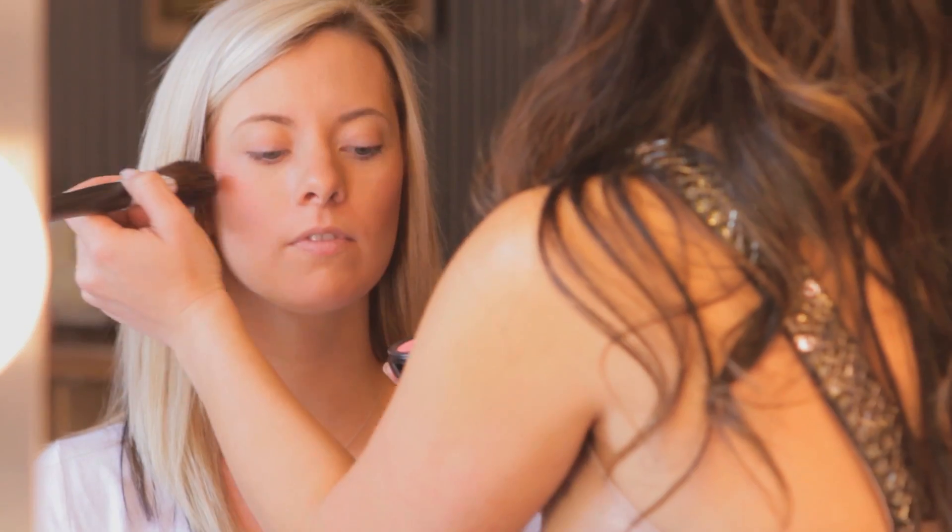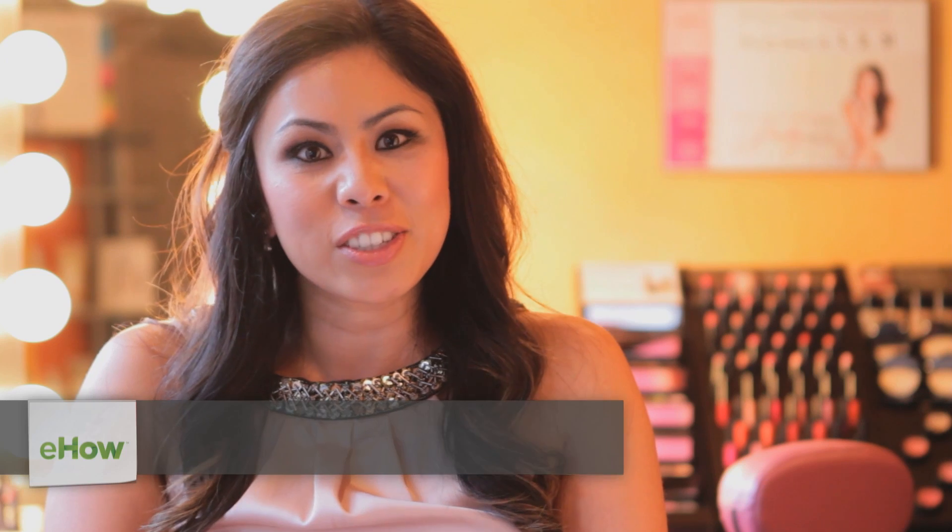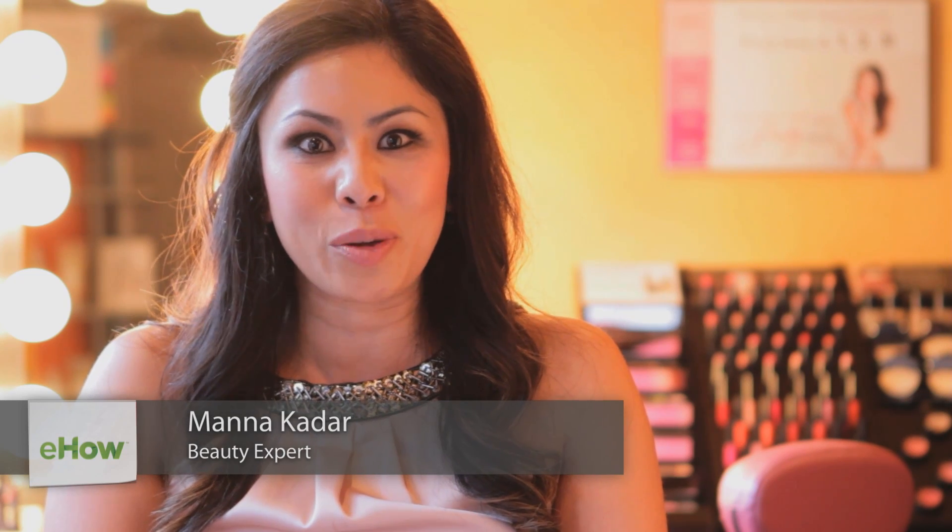Hi, my name is Manna Kadar, and today we're going to talk about how to start a makeover. Do you need a change? Are you looking to start a makeover? We're here to help you.